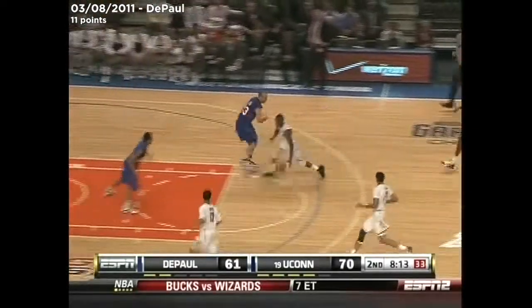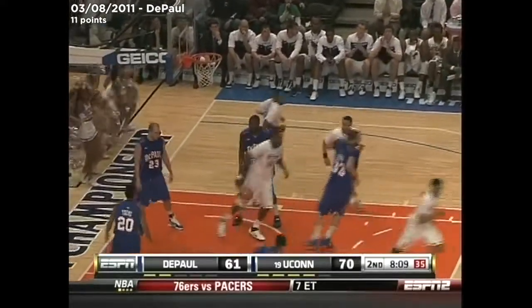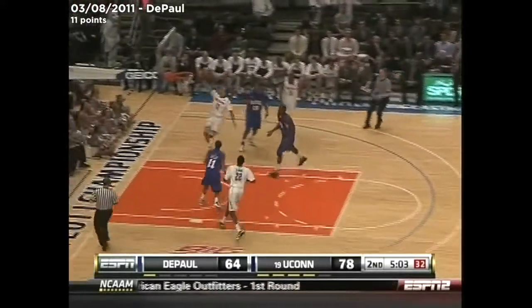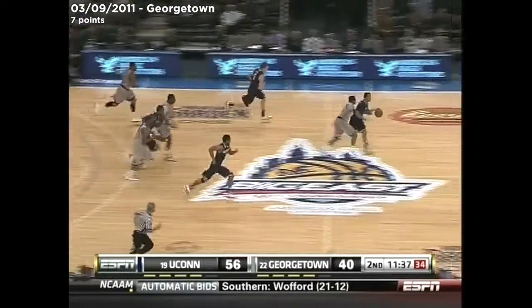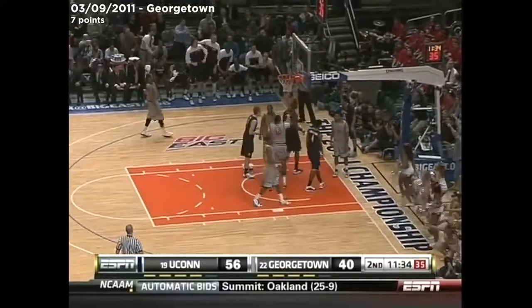And now Walker in transition. Look out. Walker hands it off. Napier — reverse layup. Reflects the larger story line in college basketball — the great teams just aren't out there. Another easy one in transition. And out of there with it is Napier. Napier getting past the defender.